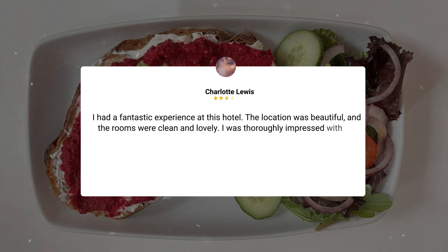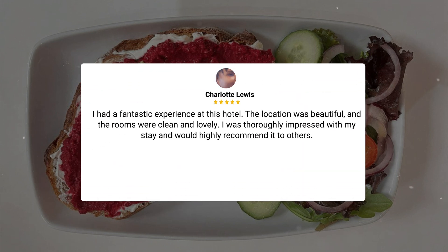I had a fantastic experience at this hotel. The location was beautiful, and the rooms were clean and lovely. I was thoroughly impressed with my stay and would highly recommend it to others.